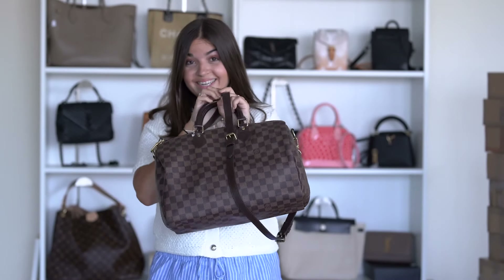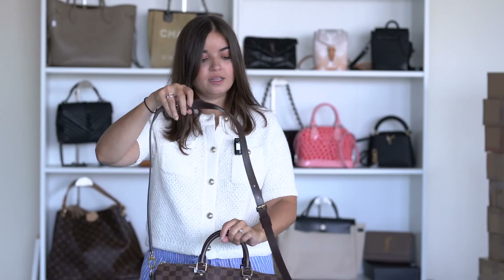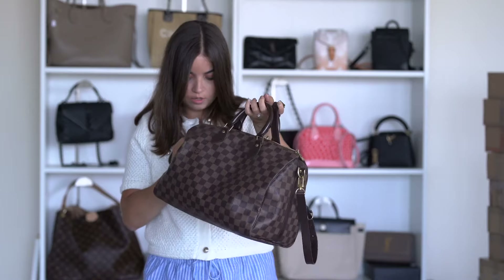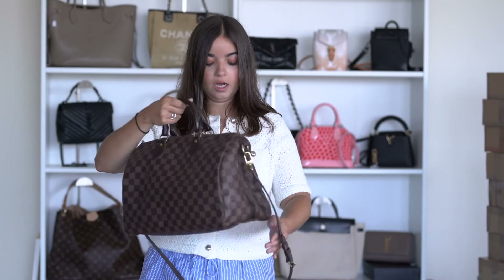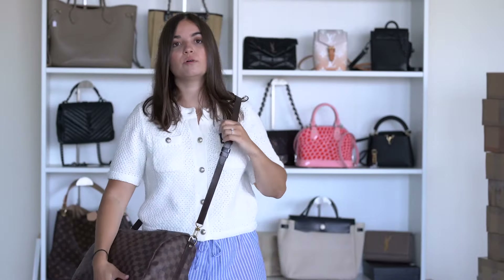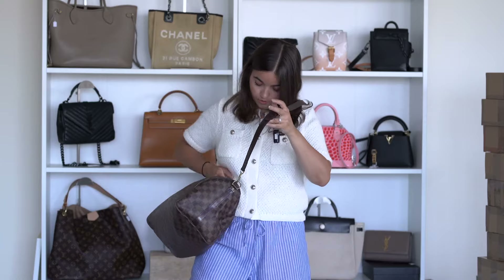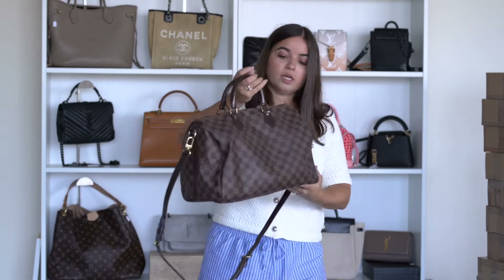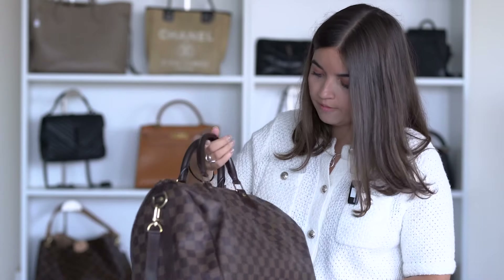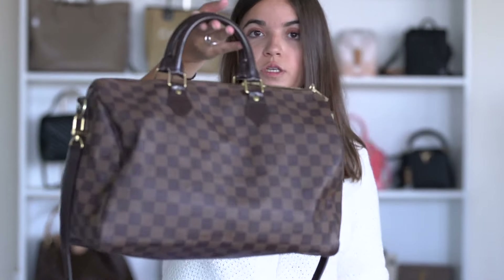Oh my god, look what I found — this is super hard to find. This is a Louis Vuitton Speedy 35 in Damier Ebène. It's very rare to find these. It comes with a longer detachable strap so you can wear it as a handbag with the short handles or as a crossbody bag. I'm including the extra strap with the bag.